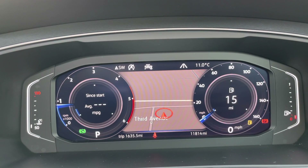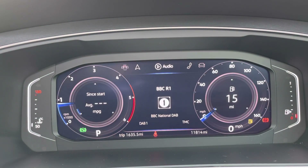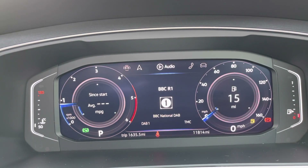So it's fully customisable — you can show all your different driving data, satellite navigation maps, and so on. As you can see, you've got plenty of customisation options; you can also view your assistant systems as well, such as your lane assist.